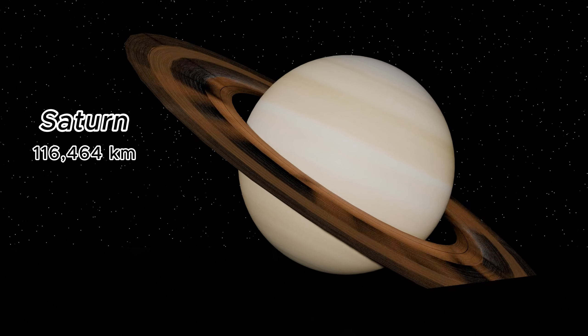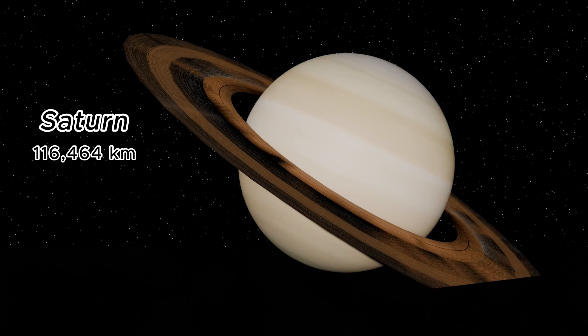Saturn, known for its stunning rings, has a diameter of 116,464 kilometers. It's a gas giant with the most moons of any planet in our solar system.